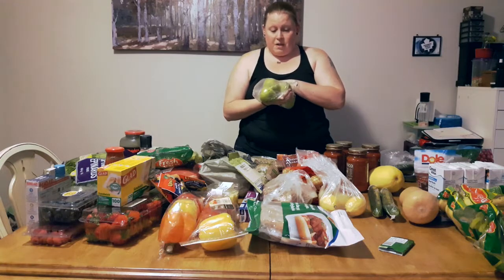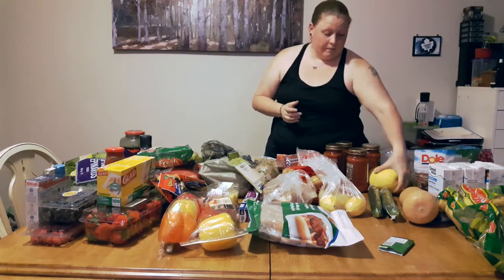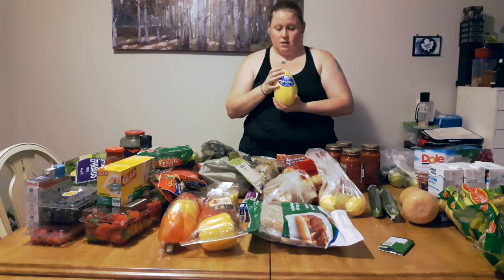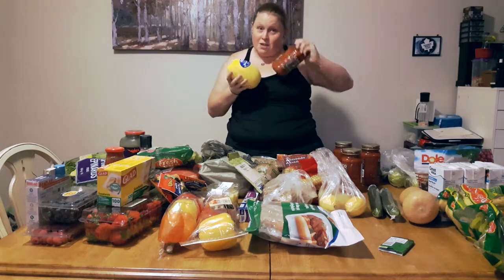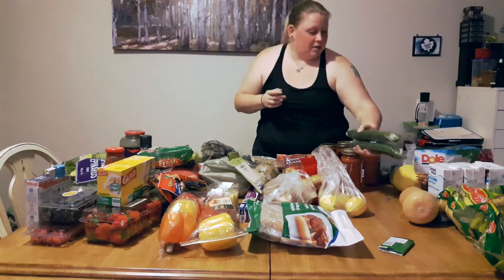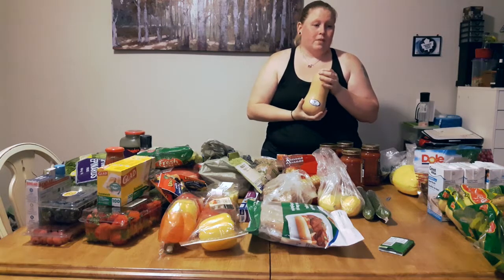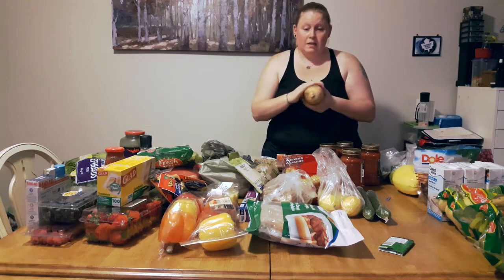I got pears because they were on sale and I haven't had them in a very long time. This is a spaghetti squash — we're going to try replacing spaghetti with it. My son and I are pasta lovers, so I'm hoping that if I add Classico sauce with maybe some sausage, he might not know the difference. I also got two more cucumbers — I already had two in the fridge. This is a butternut squash — I've never actually eaten it myself, but I used to steam it for my son when he was a baby and he loved it, so I'm going to try baking it.